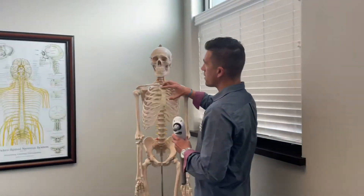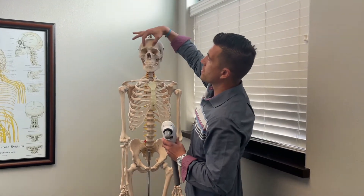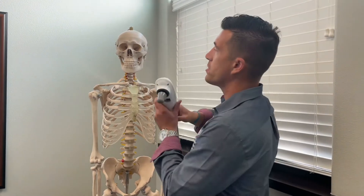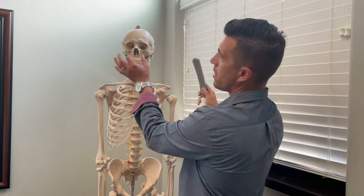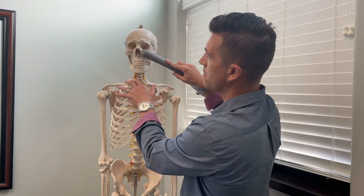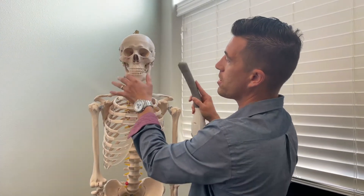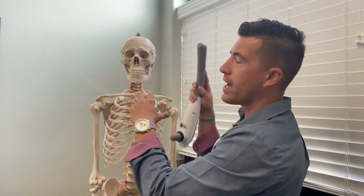One thing I encourage patients to do is apply vibration to the frontal sinuses right here above the forehead, just letting some of that vibration shake things up to loosen up some of the crud that might be in there. You also have sinuses just aside from the nose that might be a little more sensitive, where you can handle some of that vibration as well.